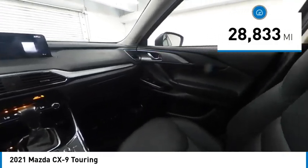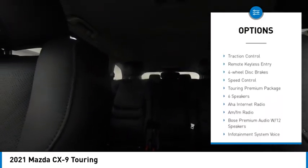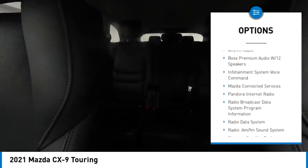Here are some of this vehicle's great options: rain-sensing wipers, electronic stability control, alloy wheels, rear spoiler, power liftgate, brake assist, traction control, remote keyless entry, four-wheel disc brakes, and speed control.